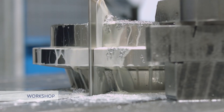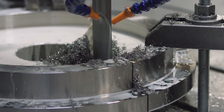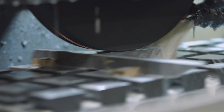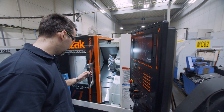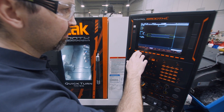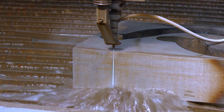Thanks to our production capacity, we offer a comprehensive service from material processing to final certification. We machine a wide range of materials including nickel and titanium alloys. We have modern CNC machining centres, large bandsaws and a water jet. This allows our customers to benefit by saving time in their processes.